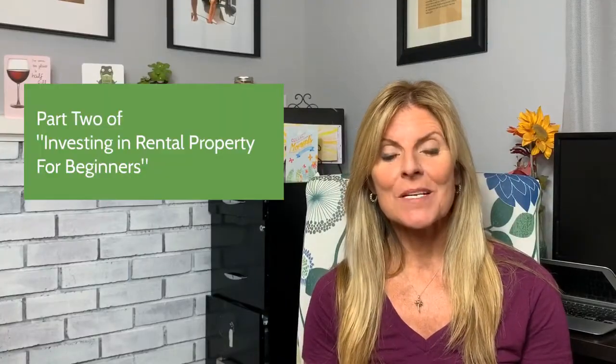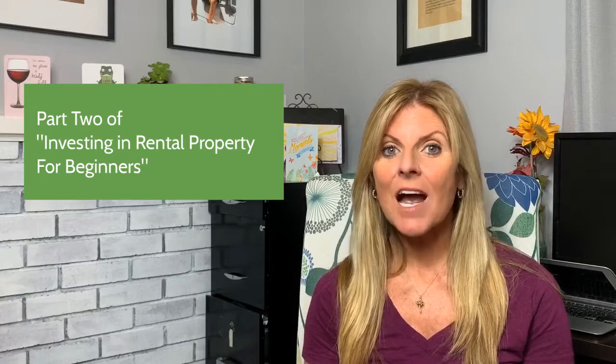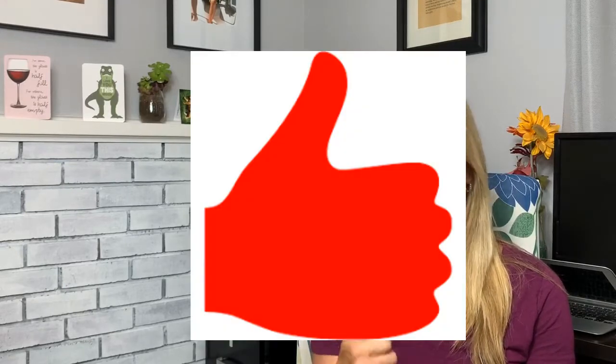Part two of my 'Investing in Rental Properties for Beginners' series will be about leaving the Bay Area — not leaving California, but looking outside the immediate area to buy your first rental property. I hope to see you on that video. If you liked anything, give me a thumbs up, subscribe to my channel, and until next time, have a great one.